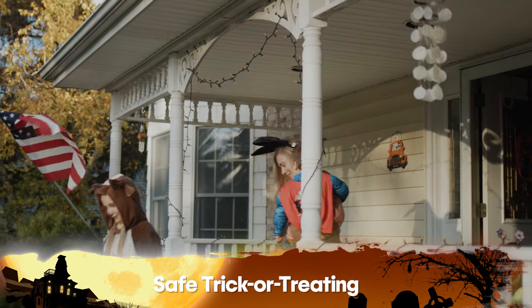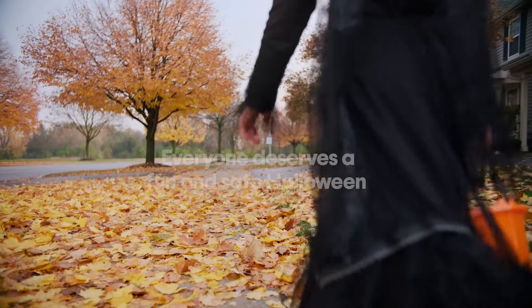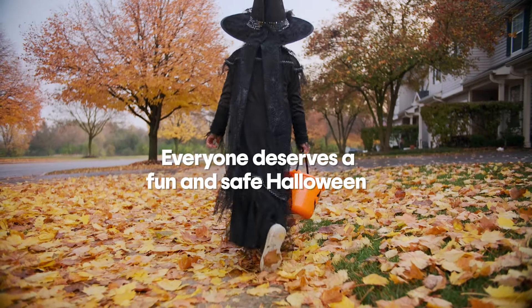Number nine is safe trick-or-treating. Ensure those pathways are clear of tripping hazards and consider providing allergy-friendly treats. Everyone deserves a fun and safe Halloween.